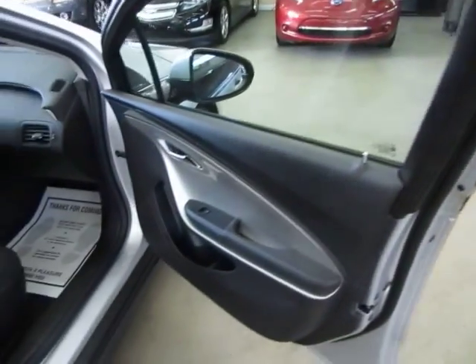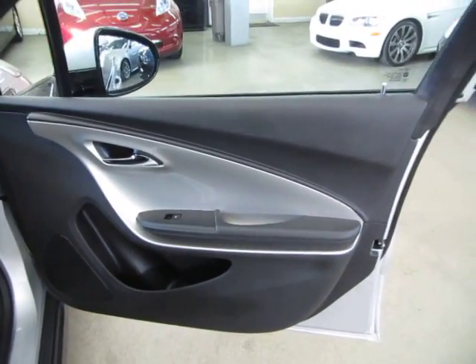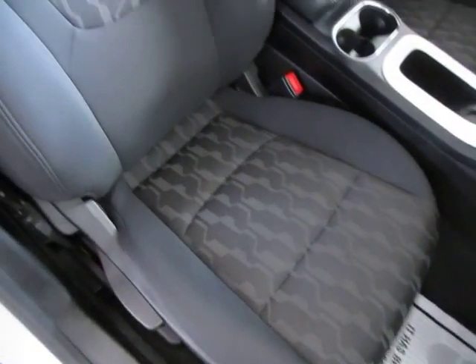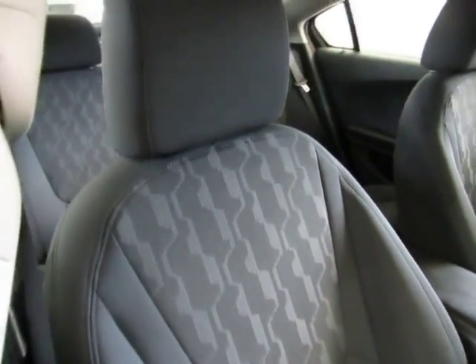Battery warranty until December 2020 — so a ton of time left — and the powertrain until December 2017. So you've got two years left on the powertrain, six months on the bumper-to-bumper, and the vehicle is running in perfect shape.